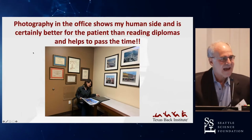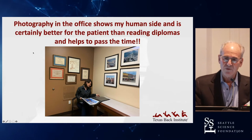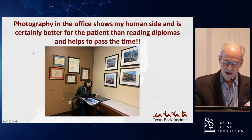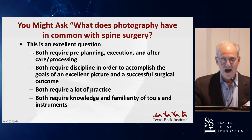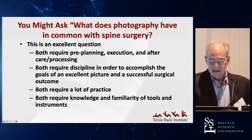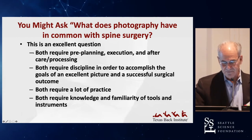Photography in the office actually shows the human side of me to the patients, and it's better for them rather than reading my diplomas when I'm running behind. So really, what does photography have in common with spine surgery? Both require planning, execution, and aftercare or post-processing.